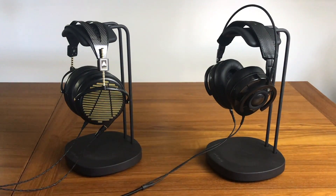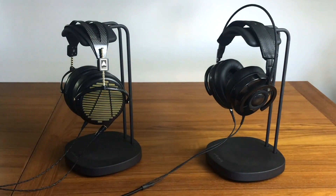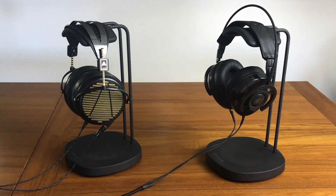First of all, let's talk about the design. I think both of them look equally as cool. As you can see here, both of them have sort of a retro design to them — they both look kind of retro-modern. I think both of them look pretty cool.